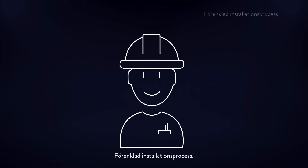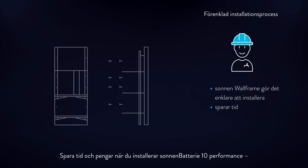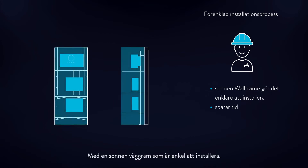Simplified installation process. Save time and money when installing Sonnen Battery 10 Performance and benefit from an even faster installation. With the easy-to-install Sonnen wall frame, the cabinet also comes off easily, reducing the time it takes to increase your storage capacity.